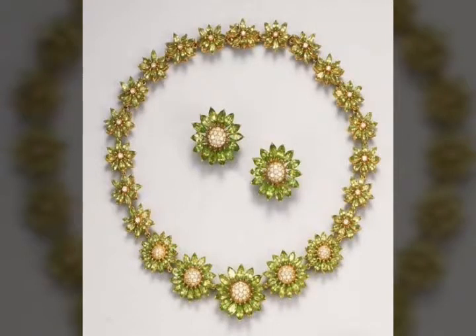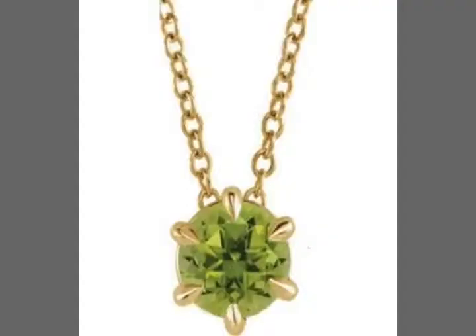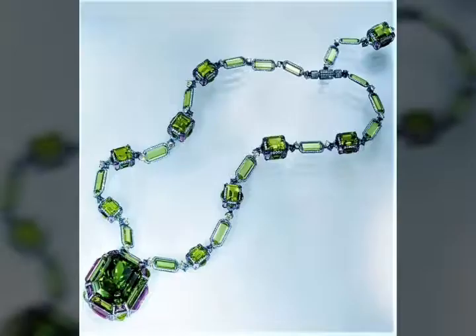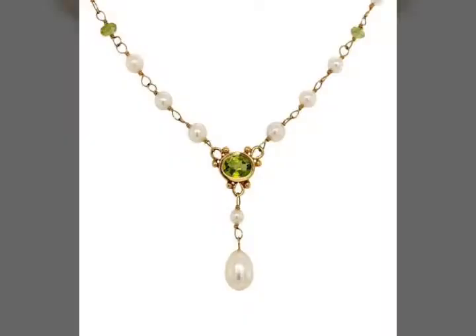Bismillah ar-Rahman ar-Rahim. Assalam alaikum viewers, welcome back to my channel International Market. In today's video we have very beautiful and gorgeous peridot necklaces and pendant designs, as you are seeing.